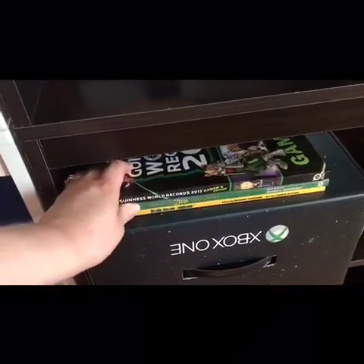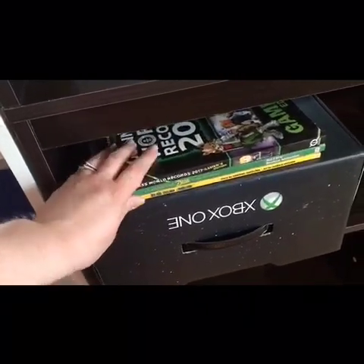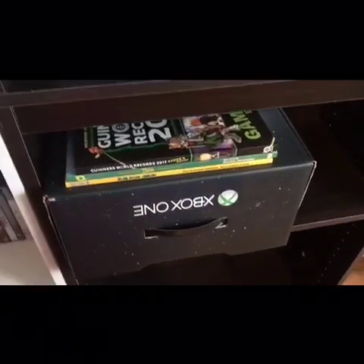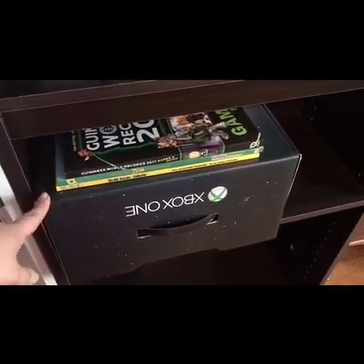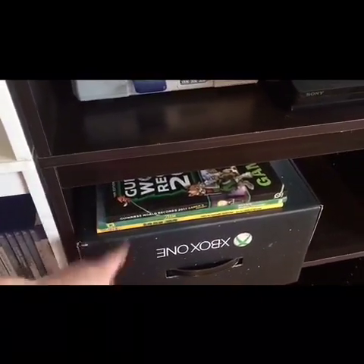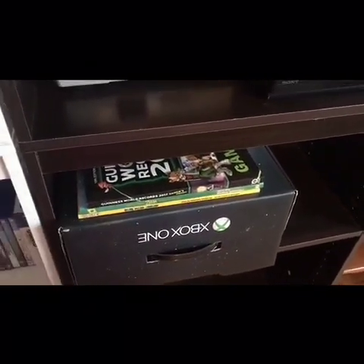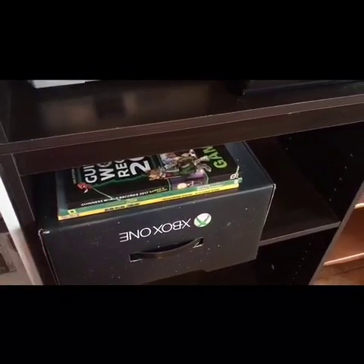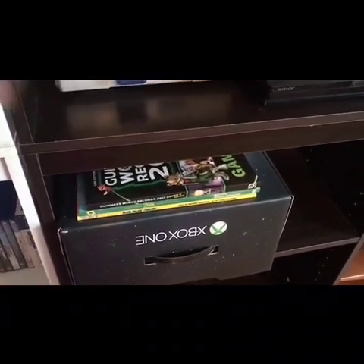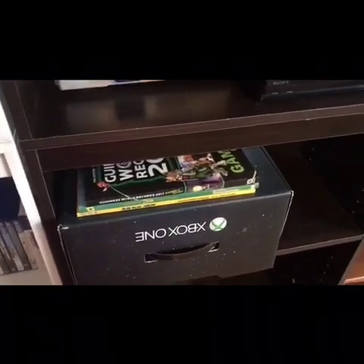Down here I just have a few books — Guinness World Records 2017 Gamers Edition, Legend of Zelda: A Link to the Past, and Super Mario World comic books. Inside this Xbox One box is all of my Game Boy, Game Boy Color, and Game Boy Advance games. I also have original DS games and my Atari 2600 games in here as well. My husband actually prefers the Xbox One and I prefer the PS4, but we don't bash each other for it — there are far more important things in life.